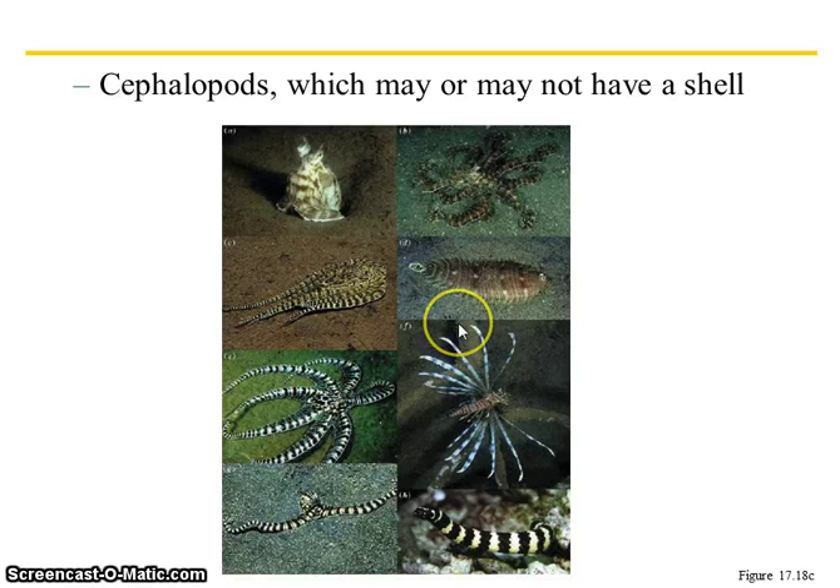They are also highly intelligent. Octopuses are great problem solvers. They can identify different pictures. They can unscrew themselves from inside a lid. They can go through mazes and learn. Very, very intelligent creatures.